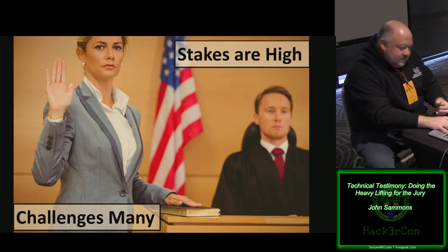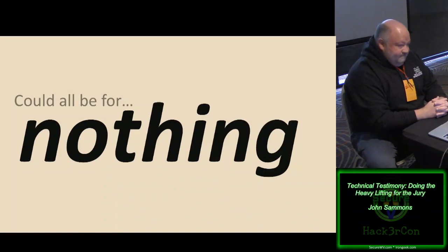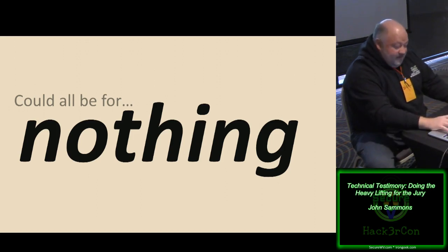What we're typically there to do is find the smoking gun in whatever devices have been submitted for examination and analysis. Most of us are very good at our jobs and have tremendous technology at our disposal. But the bottom line is all of that can be for nothing — all the technology, all our skills and knowledge — if that smoking gun is in the end ignored or misunderstood.